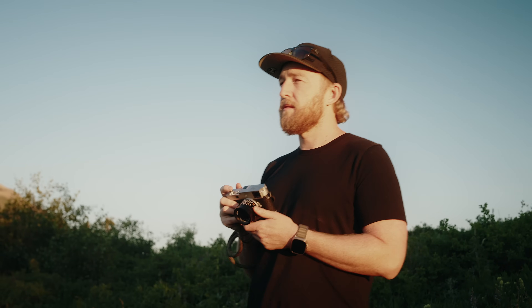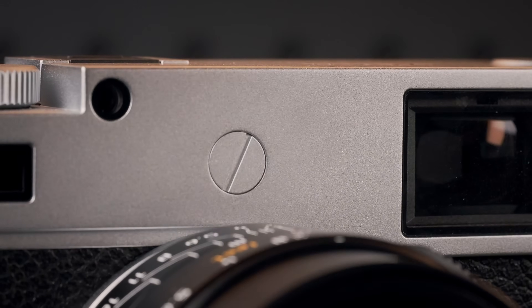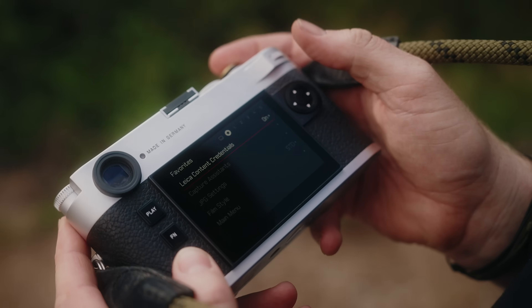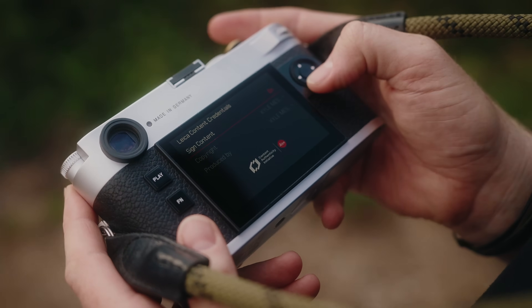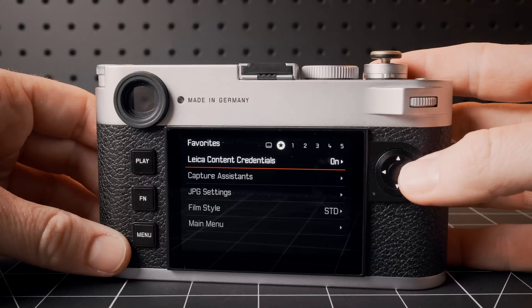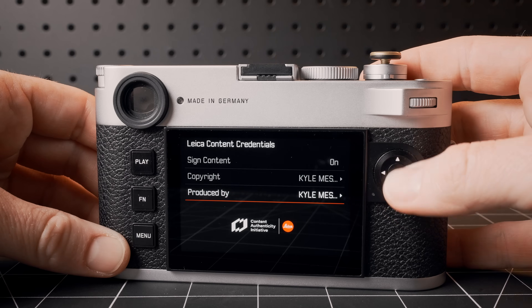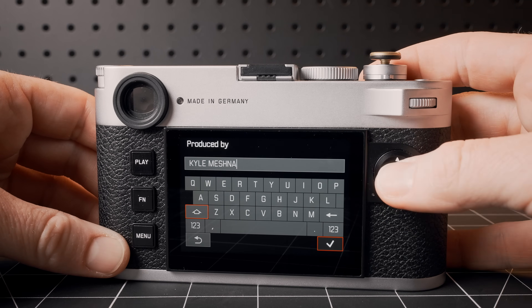This camera is by no means perfect, and we'll get into why in a second. But first, the M11P is effectively the same as the M11 — for the extra $200 you pay, you get removal of the Leica logo, a script engraved on the top plate, a sapphire rear LCD, and 256 gigabytes of internal storage. You also get content credentials, which help prove a real person took a real photo by embedding your copyright into the metadata. Personally, I don't think any of these things are particularly necessary, but if you're already spending nine grand, the extra $200 probably isn't an issue.